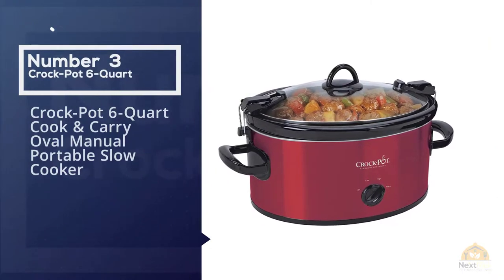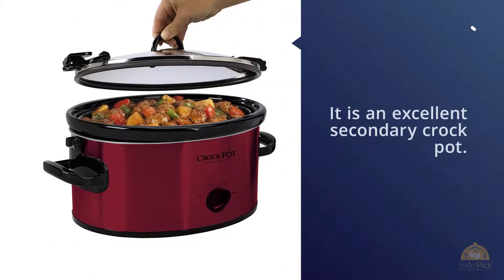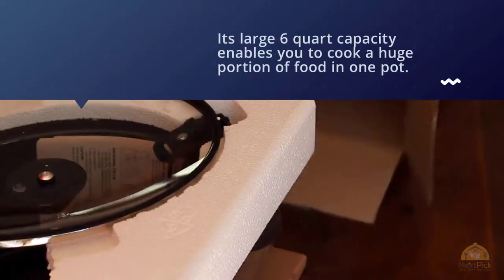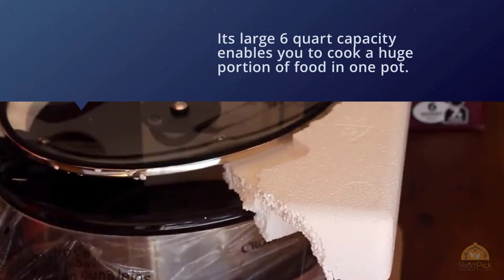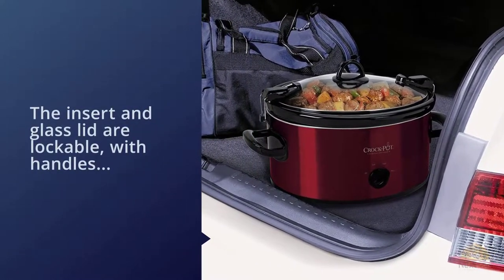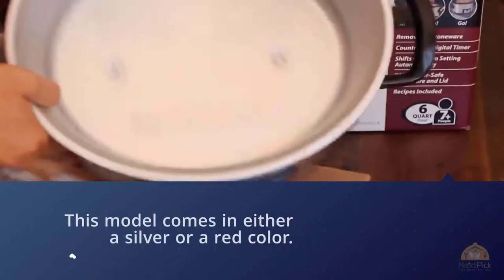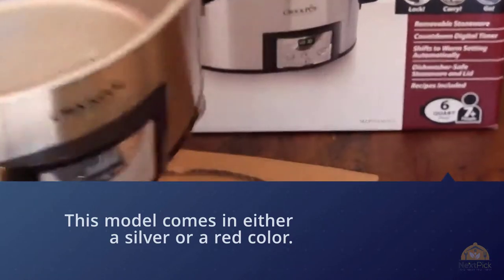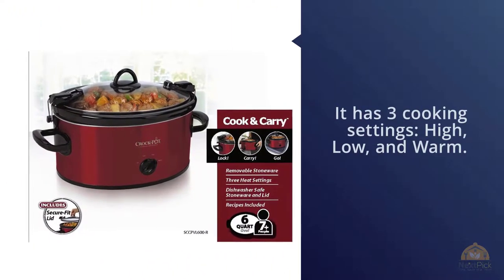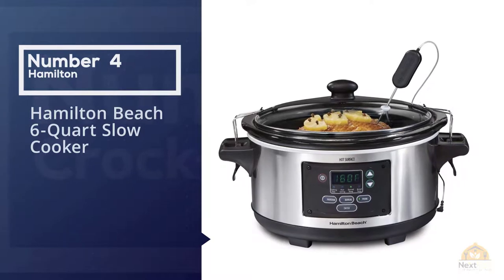Number three: the Crock Pot 6-Quart Cook and Carry Oval Manual Portable Slow Cooker. This is an excellent secondary crock pot if you find yourself going to many potlucks or parties. Its large 6-quart capacity lets you cook a huge portion of food in one pot. The insert and lid clasp are lockable with handles that make it easier to transport. It comes in silver or red with stylish black accents, and has three cooking settings — high, low, and warm — operated via a manual dial.